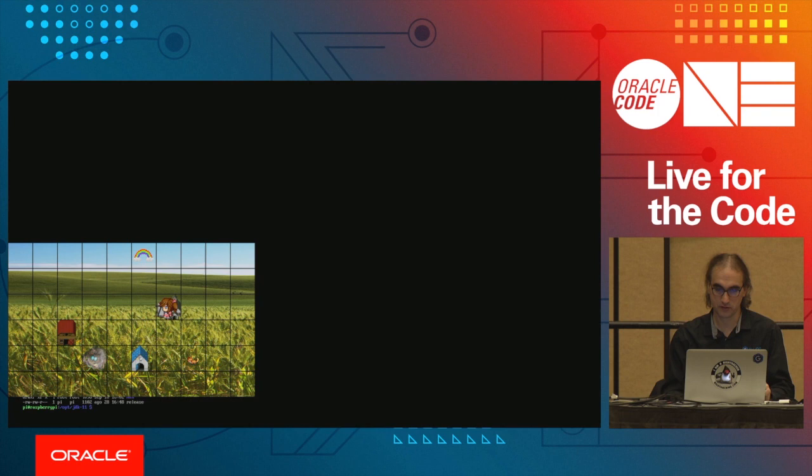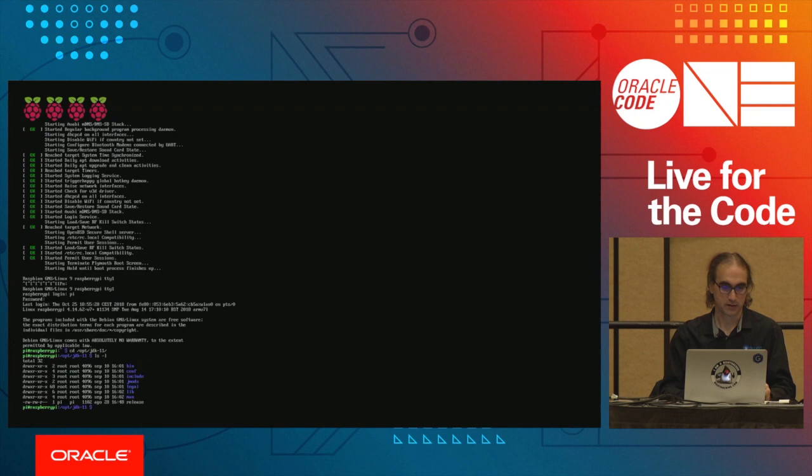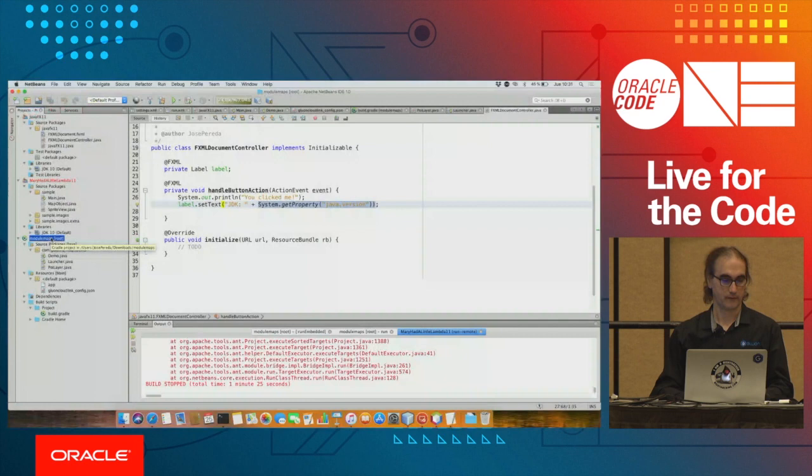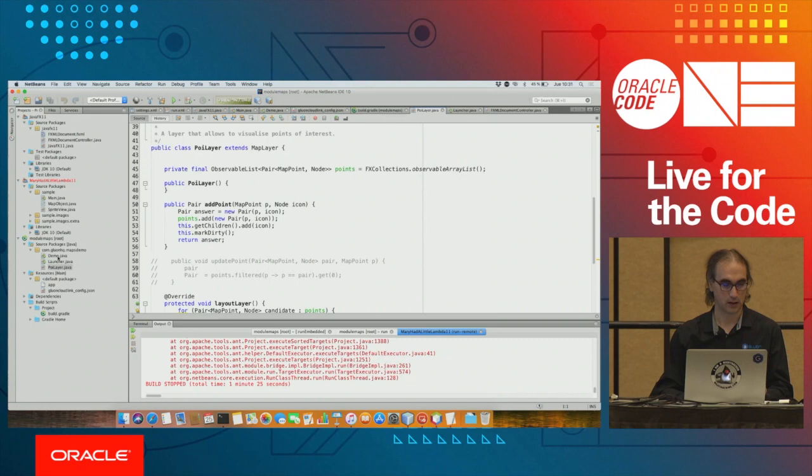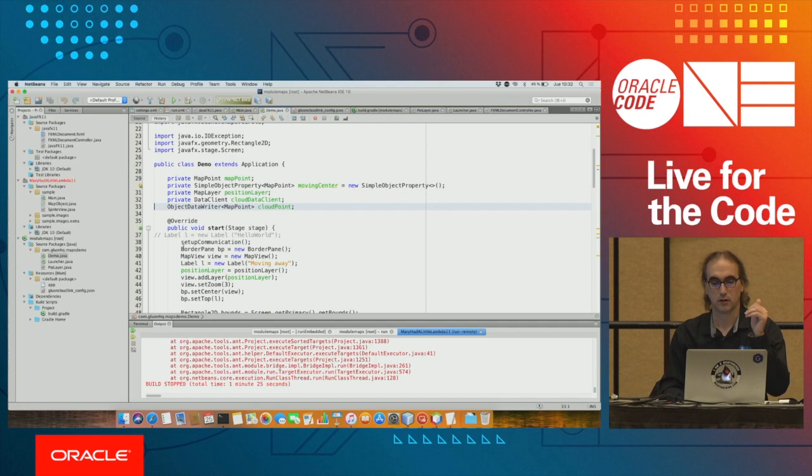The last demo is Gluon Maps. Gluon Maps uses OpenStreetMap and you can place any JavaFX layer on top of the maps — you can create graphics, polygons, or shapes and place them on the map, interacting with physical locations using latitude and longitude coordinates. The idea is to run maps on Java 11, which requires some changes to Gluon Maps.